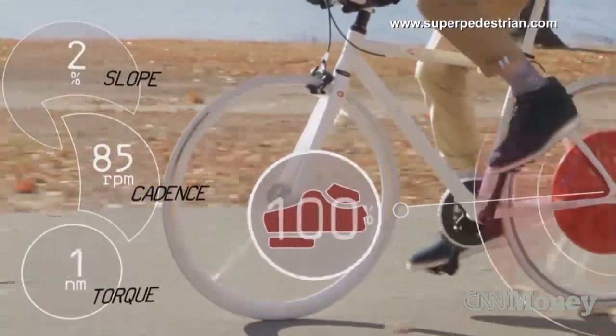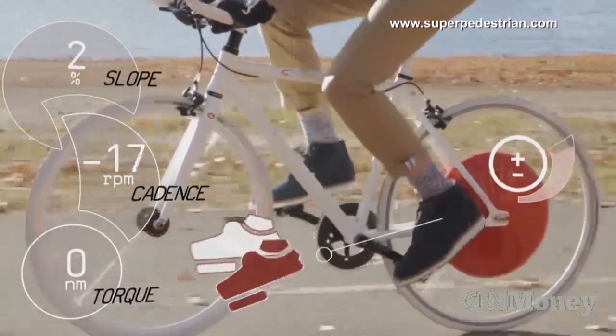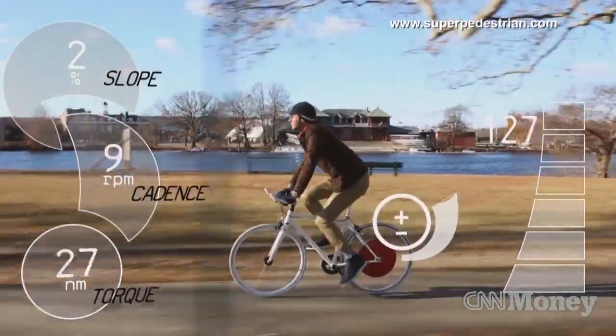As you pedal, the motor and the wheel integrates with your motion. These sensors learn how you pedal, so when you cycle, it samples your pedaling behavior. The sensation is that you can go very far, or that hills disappear.